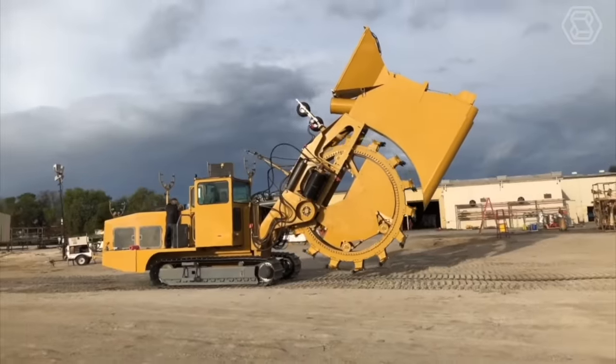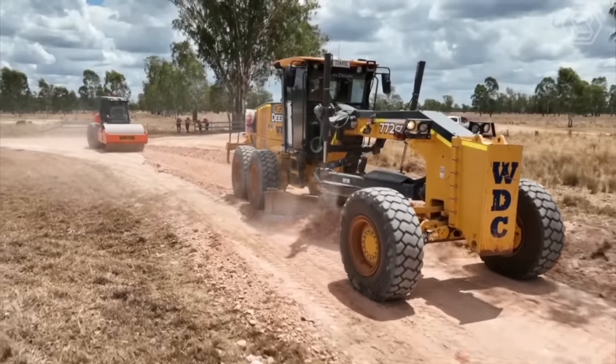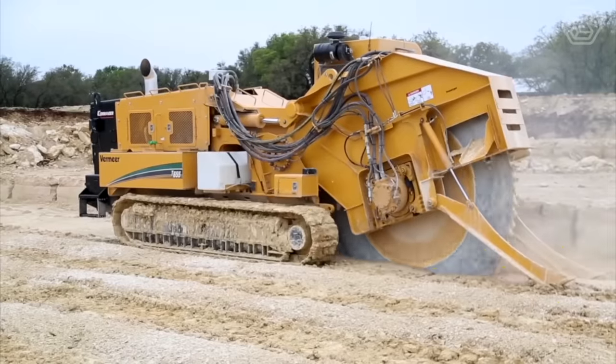Hello tech enthusiasts, join us on Smart Tech as we explore the incredible capabilities of heavy equipment machines and the latest advancements in the field.